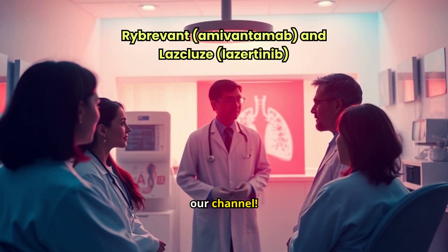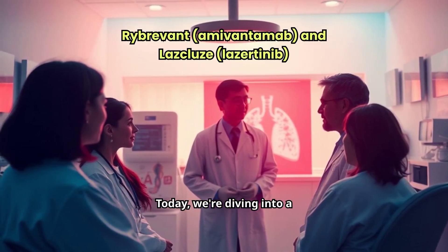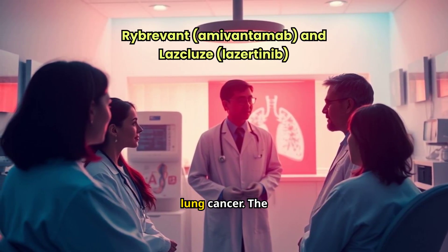Hello, and welcome back to our channel. Today, we're diving into a groundbreaking development in the fight against lung cancer.